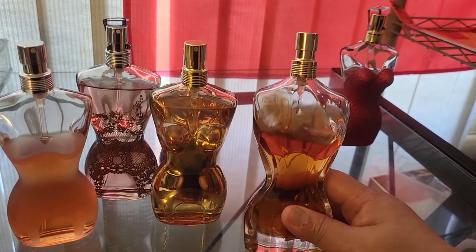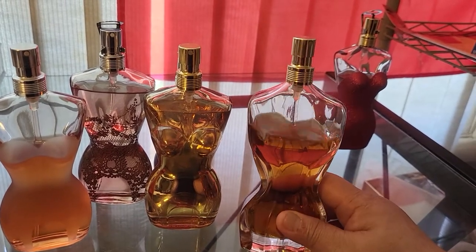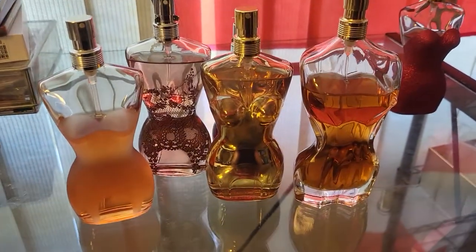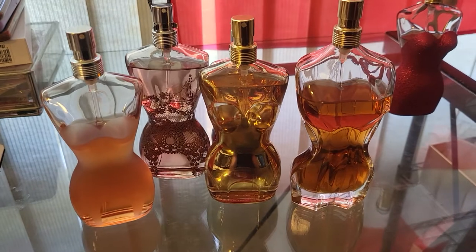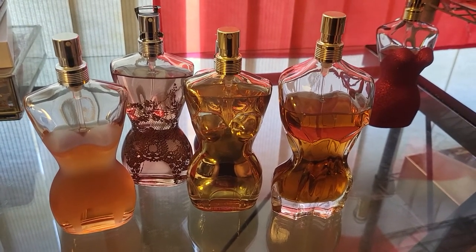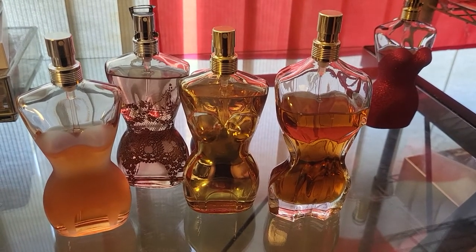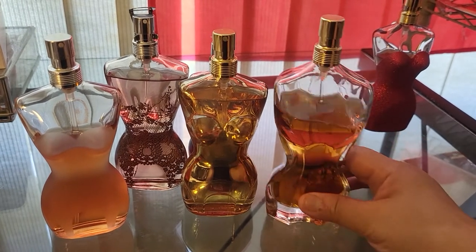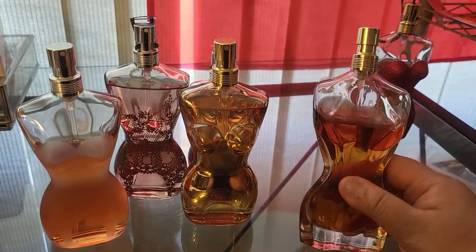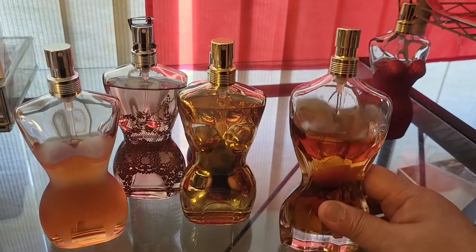This is also a very sexy and intoxicating perfume that can be used as a date night scent because it's that strong and that good. The sillage is also the same as the Intense — very strong, it can fill up a room. Longevity is eight hours or more. Sad to say, this is also discontinued. If I find another bottle of this, I'll grab it immediately because it's also one of my favorites.